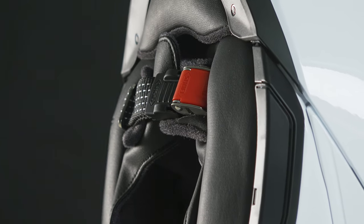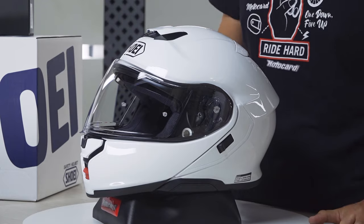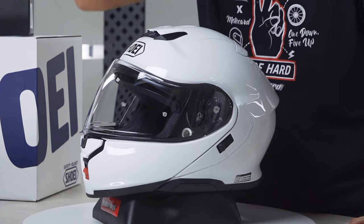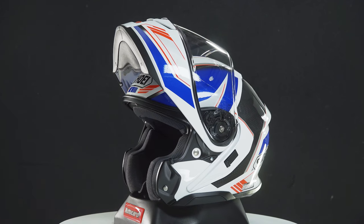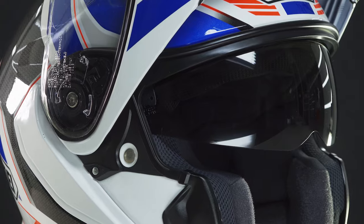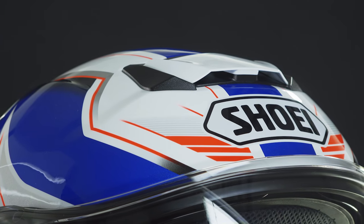The Shoei Neotec 3 motorcycle helmet has been upgraded to maintain its position as the leading choice in this category due to its exceptional quality, materials, finishes, comfort, and features. When we think of a modular motorcycle helmet, a flip-up helmet, this Shoei comes to mind. It's a bestseller that will undoubtedly continue to be one of the most popular items in this new generation. If you desire one of the finest modular motorcycle helmets — possibly the finest — then this is the helmet for you: the Shoei Neotec 3.